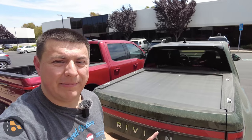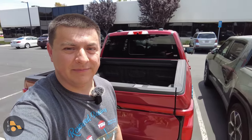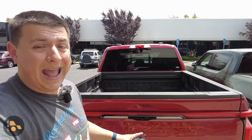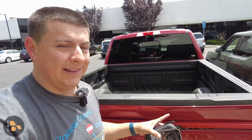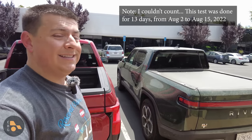Today's test is an easy one. We're going to be talking about vampire loads in the Rivian R1T and the Ford F-150 Lightning. Vampire loads are basically how much power the vehicle is consuming doing absolutely nothing. For this test I have charged the battery in both trucks up to 100% — in the Lightning and over here in the Rivian R1T — and then I'm going to let them hang out for 10 days straight to see how much battery is left.